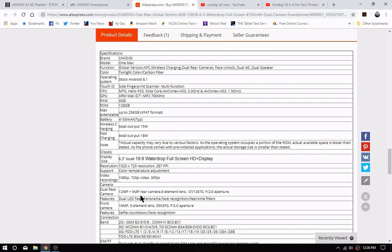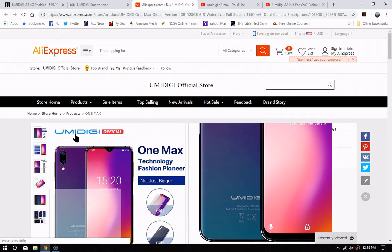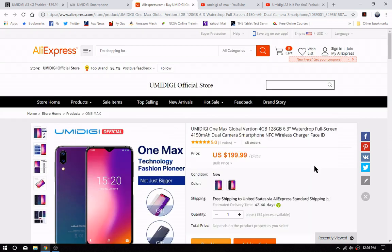As for the cameras, we won't know until somebody actually does some real live testing. But for $199, and I'm guessing right after Christmas this thing will probably drop in price — so keep it in mind. All the links will be in the description below, as I always say.